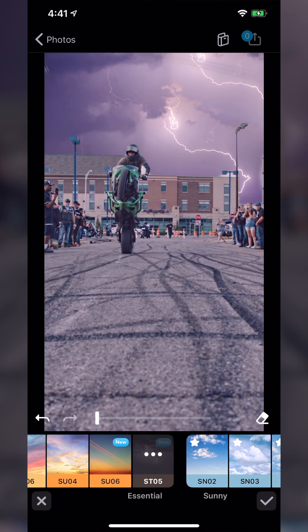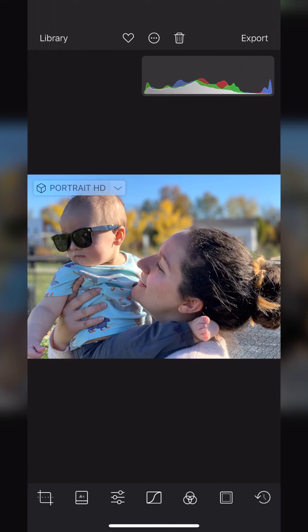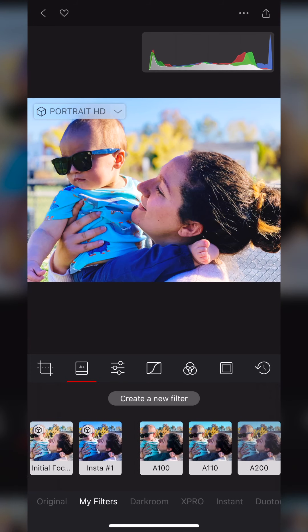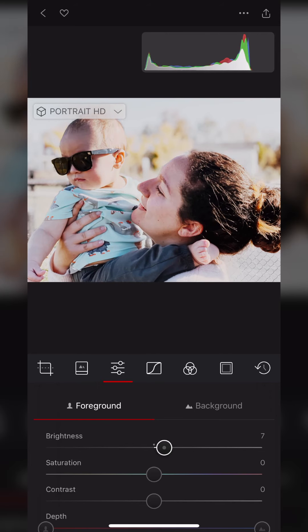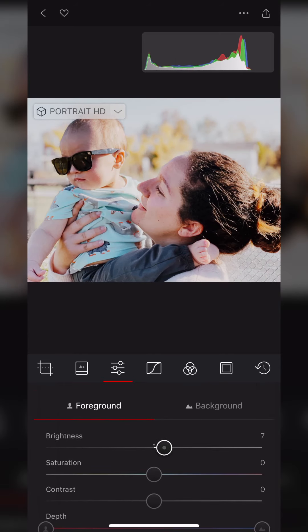Finally, my personal favorite is Darkroom. I've covered this one individually on the channel, so you should check that out. Most of my edits come from this app. I really like the histogram, and I really like that you can save presets — these are basically LUTs I've created and saved. It also comes with a ton of its own presets, which you can easily go in and adjust the parameters for.